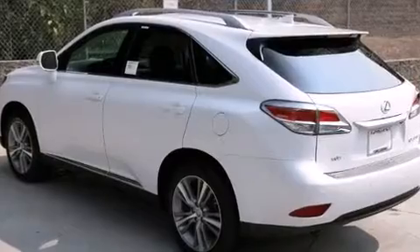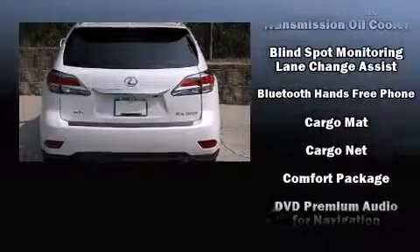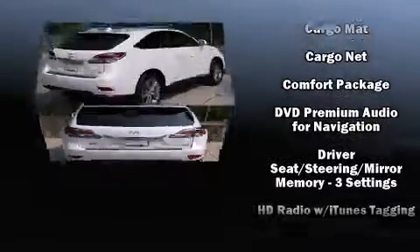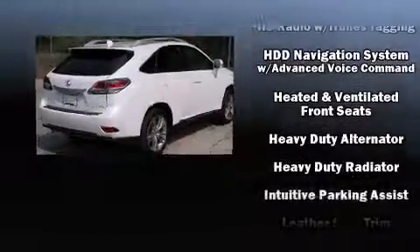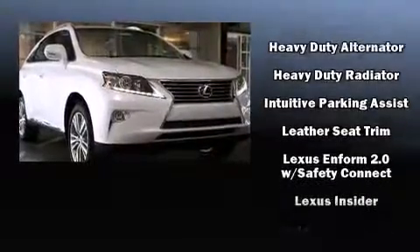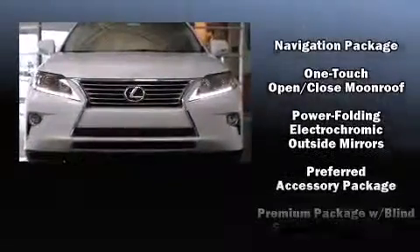An outside temperature display, heated and ventilated seats, turn signal indicator mirrors, blind spot sensor, and power seats are all included. With high-intensity discharge headlights illuminating your path, you'll always appreciate maximum visibility for drivers who enjoy the natural environment.